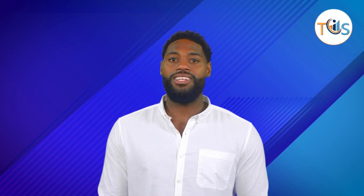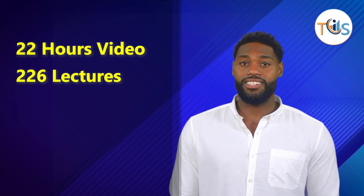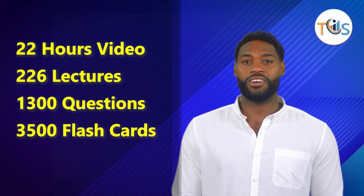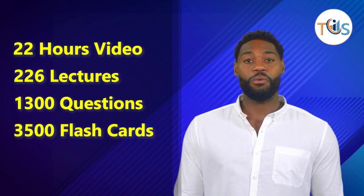Our API 510 pressure vessel inspector hybrid training course has two phases. Once registered, you shall be provided access to our e-learning course that has 22 hours of video clips, 226 lectures, 1300 timed mock exam questions, and over 3500 flashcards, for up to four months of online access and support.